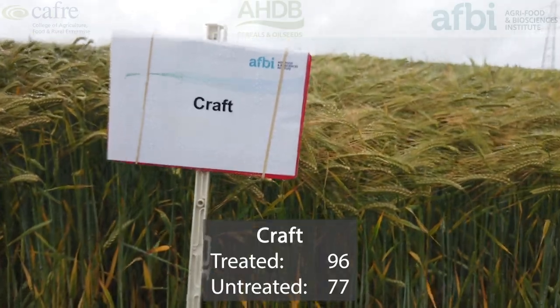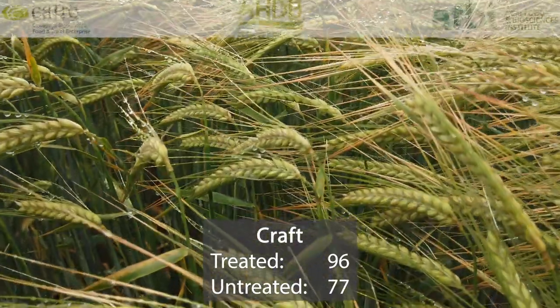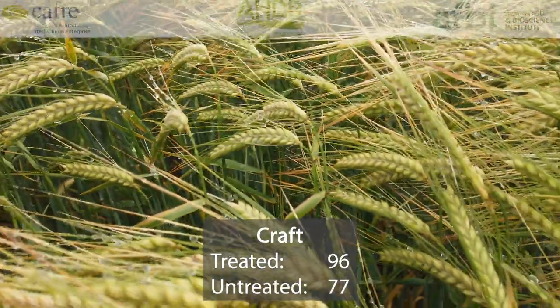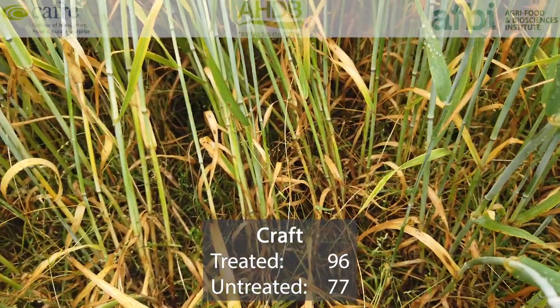Craft is a two-row malting variety grown for specific end-use requirements and in terms of a two-row feed it doesn't really meet the mark for yields. Its treated yield is 96% and untreated yield is 77%.